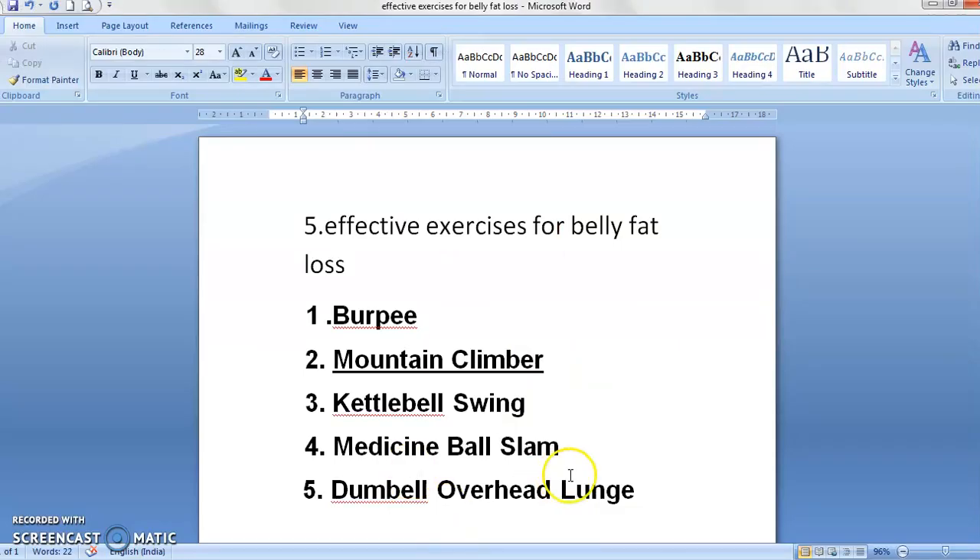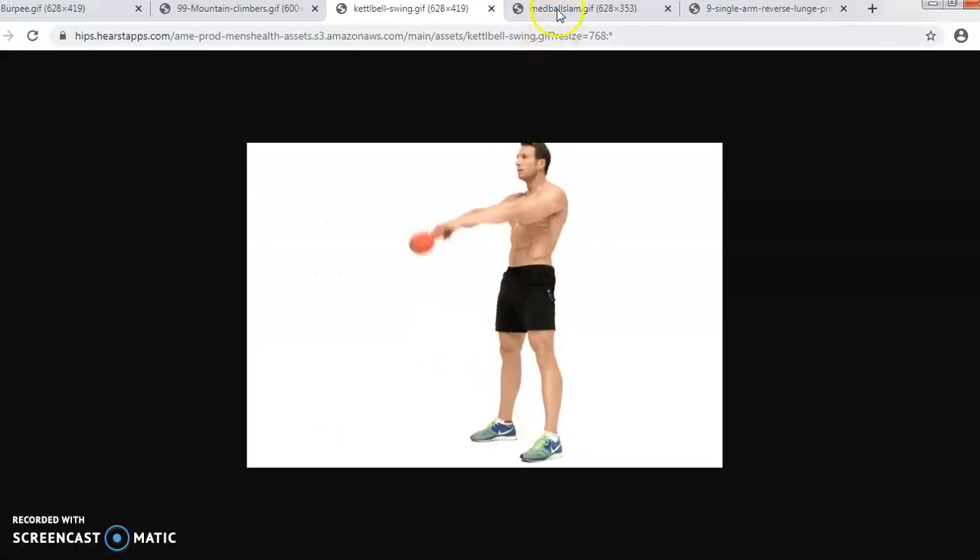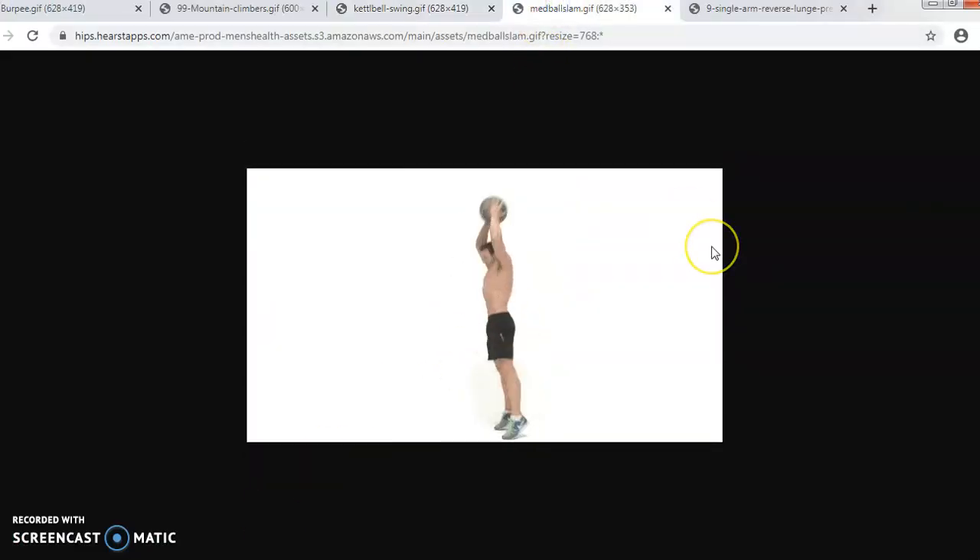Next is your medicine ball slam. This is how the exercise is performed. You take your ball from the floor and you have to push it from the floor. You have to do it fast — 5 minutes, 10 minutes. If you do it like this, this will affect your body.